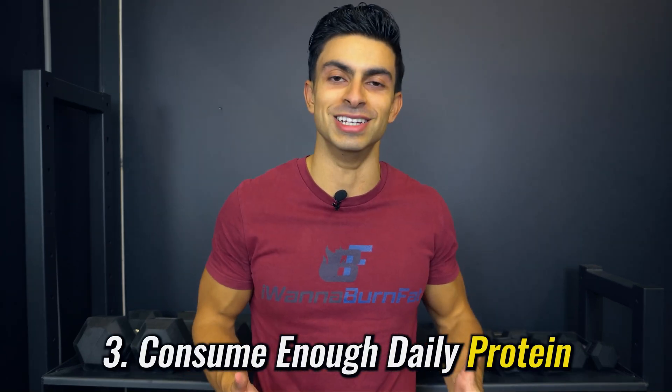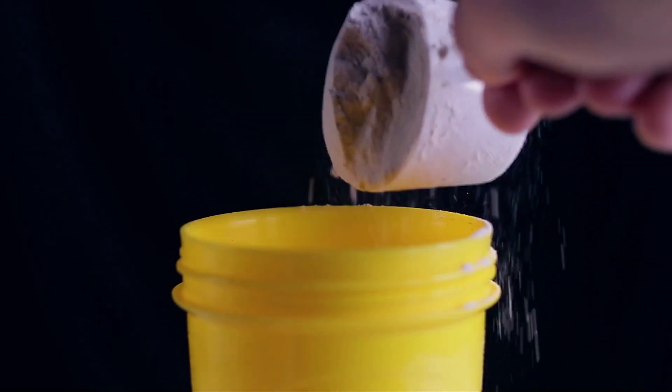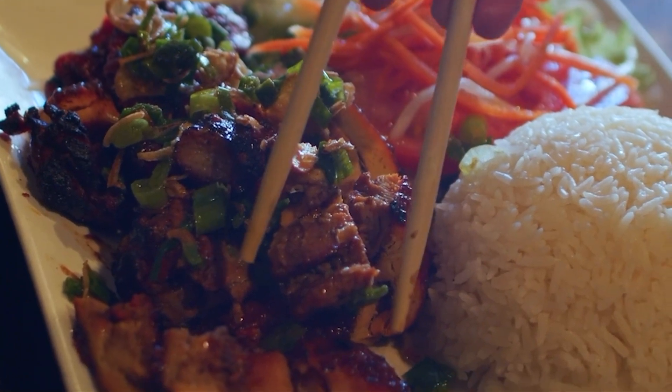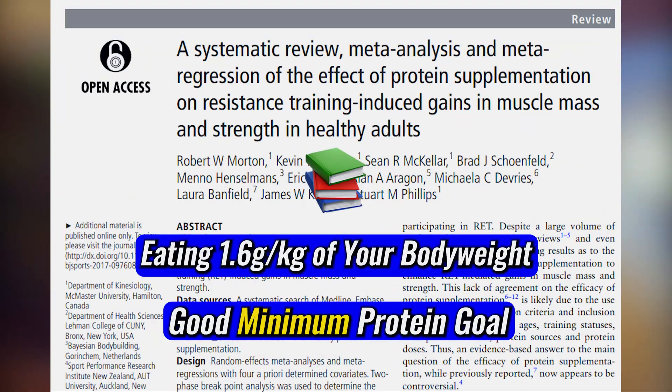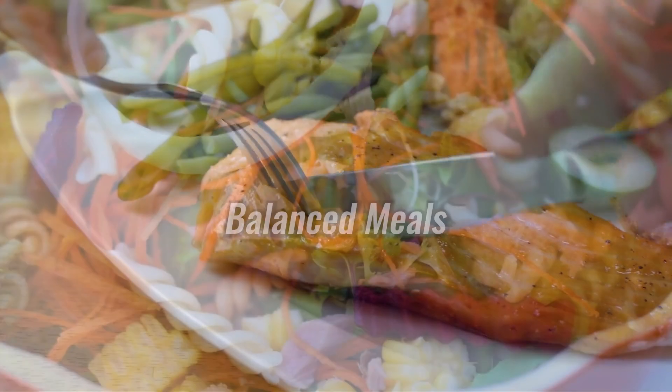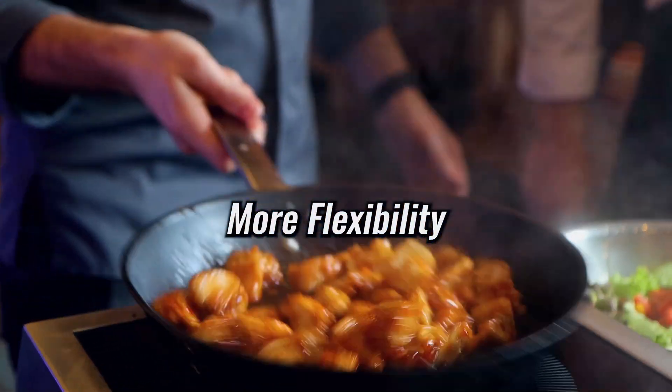The third variable is nutrition-related: making sure you consume enough protein on a daily basis. The role of protein during a fat loss phase is simple — it increases muscle preservation and keeps you full for longer. Some people think they have to stuff themselves with protein throughout the day, but if we look at the research, you actually don't need that much. Eating at least 1.6 grams per kilogram of your body weight is a good protein target. You don't need to go way over 2 grams per kilogram. Maintaining a moderate but sufficient protein intake helps you have more balanced meals, which increases the flexibility of your fat loss nutrition.